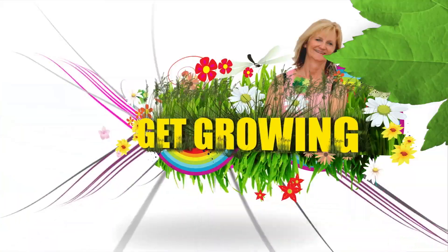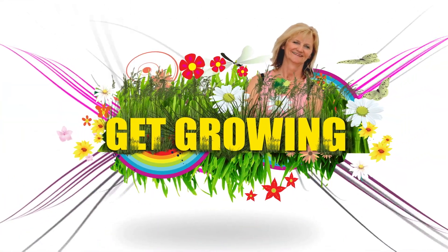This week on Get Growing, we're going to talk about herbs and healing plants and their multi-purposes. Get Growing is brought to you by Blondie's Gift and Garden.